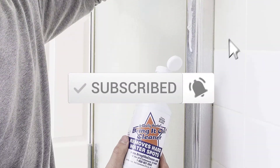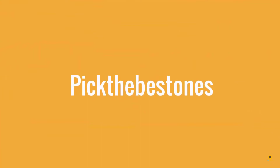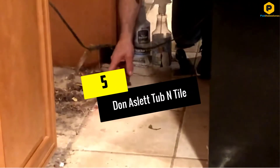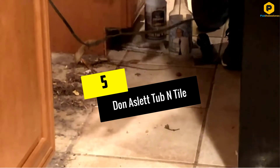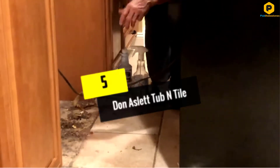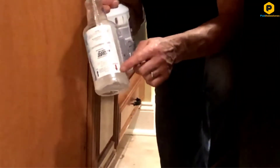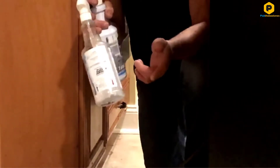Okay, so let's get started with the video. Starting at number 5, we have the Dawn Aslitt Tub End Tile. If you are tired of having to protect yourself from harsh chemicals when cleaning your bathroom, this foam formula will help. There will be no pungent odors or toxic fumes when using this product. This concentrate is tough on stains but cleans gently.